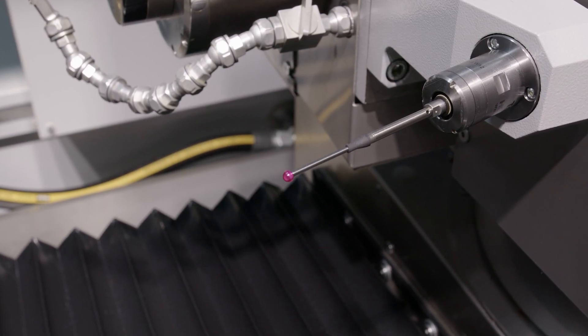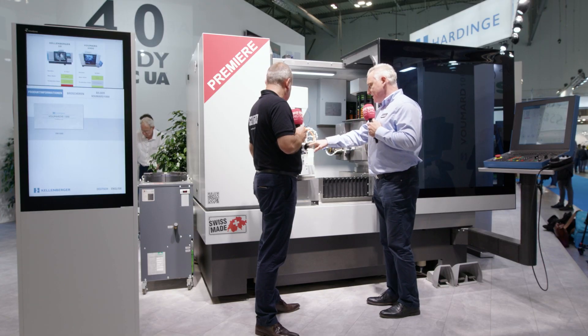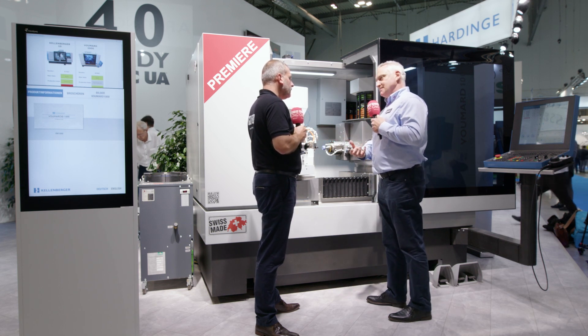The probe you see there can probe parts to find where they are, but it also can measure. So on the bore here we can measure it, the taper, the OD, the outer taper, etc.